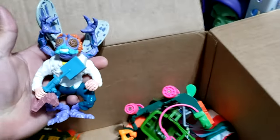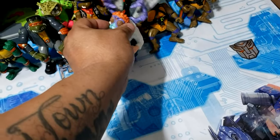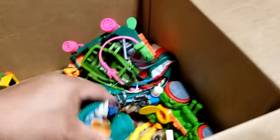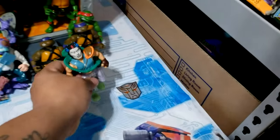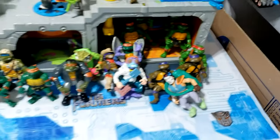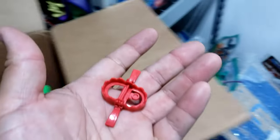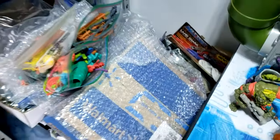There we have a Baxter Stockman — I was wondering if we were going to get to one of these. Let's go ahead and prop him up here. We got another Casey Jones — let's go ahead and put Casey there. And we got another one that looks like Leather Face — we'll just put that one in there.